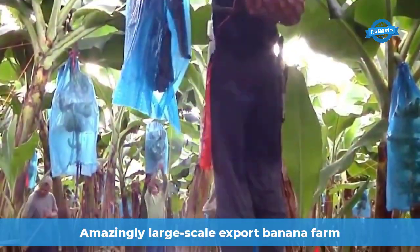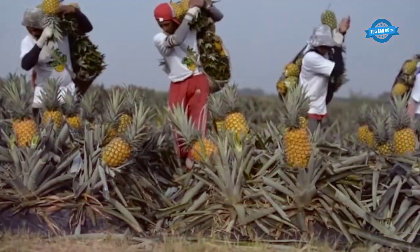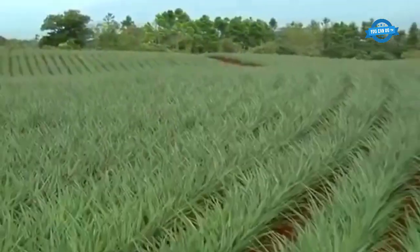Bananas are one of the most consumed and cheapest fruits worldwide. In terms of trade volume, they are the most traded fruit, with an estimated retail value of several tens of billions of dollars globally.